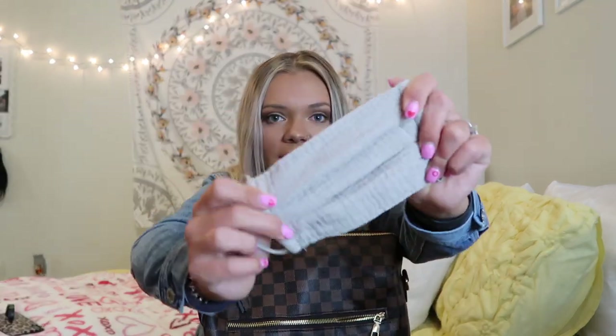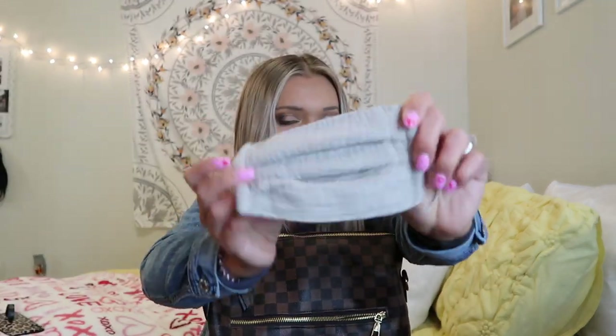I also keep an extra mask. This is from the brand Kitsch — just their three-pack of cloth masks. These are my absolute favorite masks: they don't take my makeup off and I can breathe through them really well. Some masks are really hard to breathe through but this one is not, so I really like it.